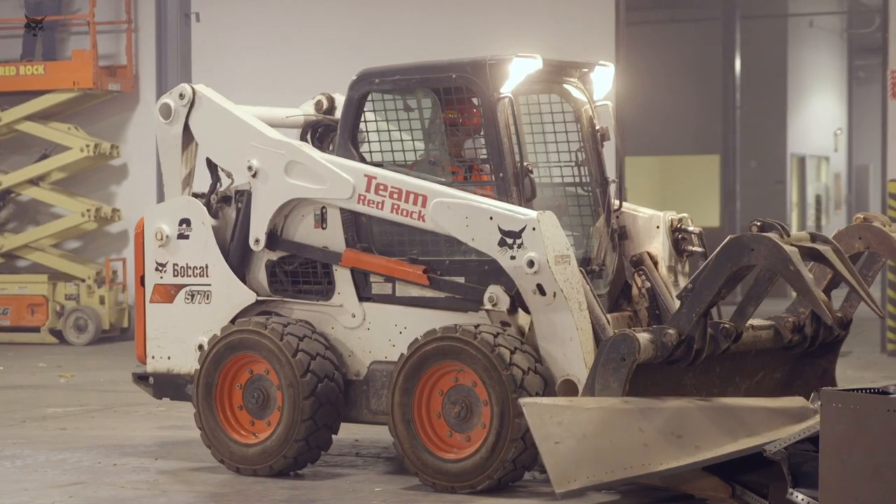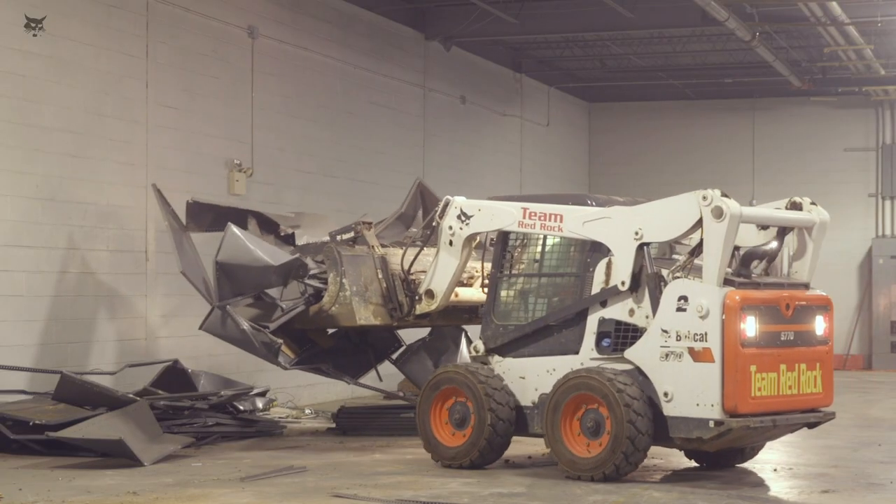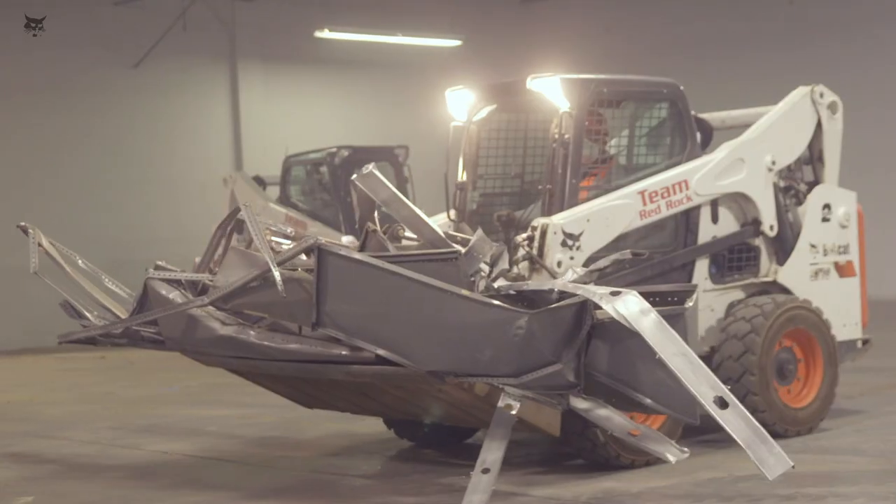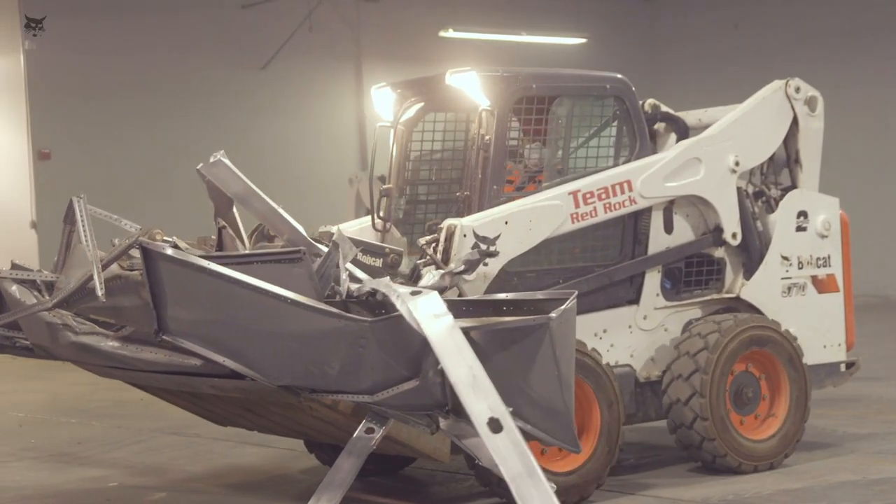We constantly do jobs that are not the norm. On Long Island, especially in Nassau County, Queens, and New York City, we're usually adding to buildings, doing renovations, new construction within. You need these smaller machines to get in and out in these tight areas.